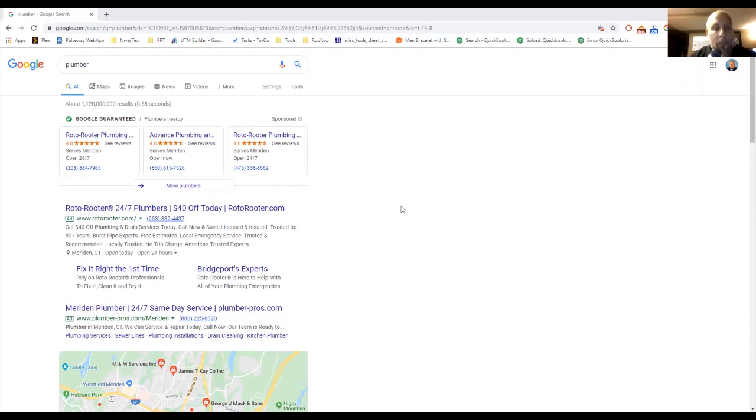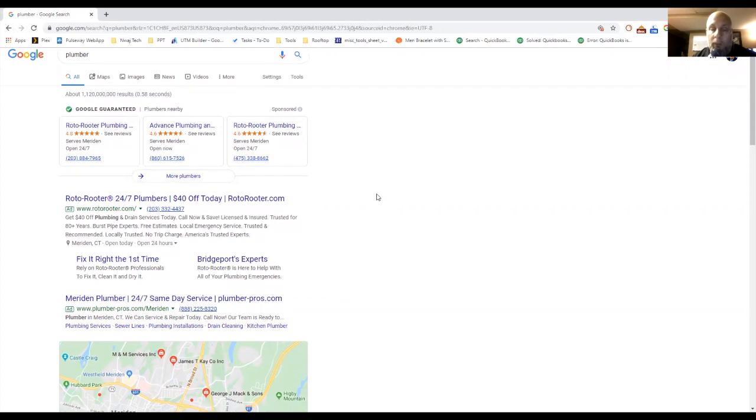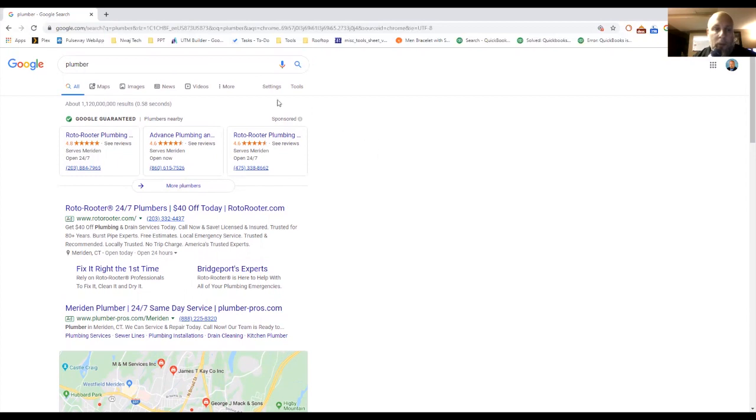Now to the meat and potatoes of our video. This is the Google search results page and I searched for 'plumber.' Google suggests 'plumbers in Meriden, Connecticut' or 'plumbers near me,' but Meriden probably doesn't get a lot of searches. The way Google works today has changed — it's not simply about which websites have the best SEO. Let's go through the different sections.